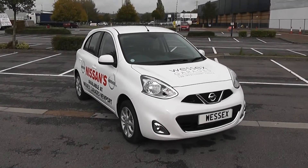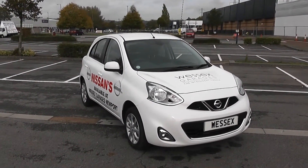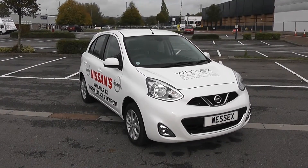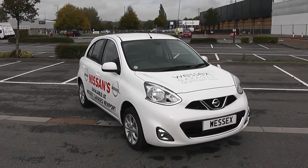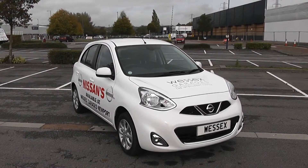Welcome to Wessex Garages in Newport. Today we have for you a Nissan Micra. This vehicle is in white and it's a petrol manual. I'm going to be giving you a tour of this vehicle today, but for more information or further specifications, don't hesitate to go online at www.wessexgarages.com and type the number plate and the title of this video into the search bar.